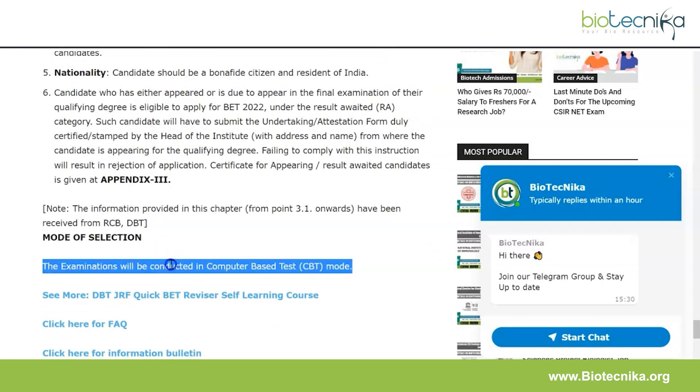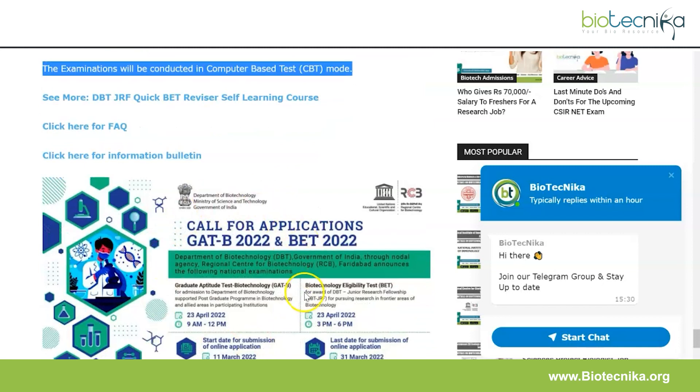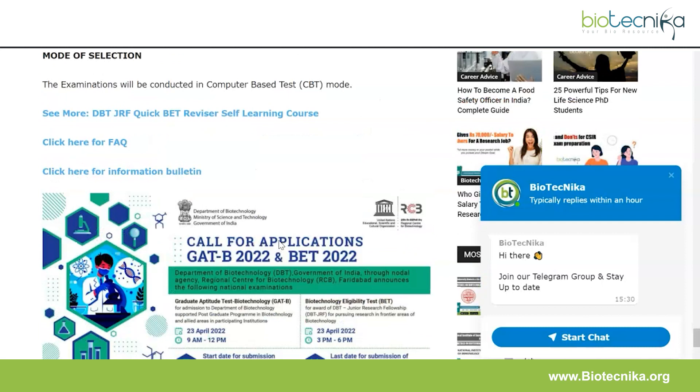These examinations will be conducted as computer-based tests. For FAQs, the information bulletin, the poster, and the flyer, everything is linked on the page in the description box. We also have our DBT JRF Quick Reviser course by Biotechnica to help you ace these exams, along with our app and other entrance examination courses. The registration link is also on this page. Follow us on all social media and Telegram for updates. Subscribe to this YouTube channel and turn on post notifications. On 15th March we have a RAID webinar — don't miss it. Take care and have a nice day!